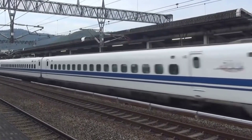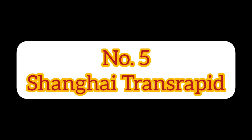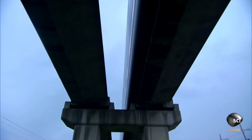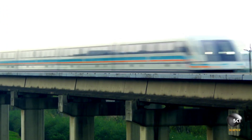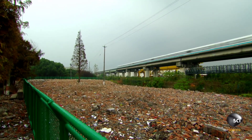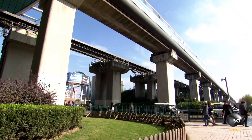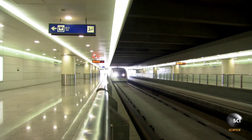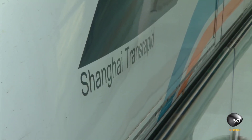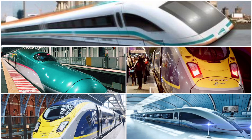And finally, at number five we have the Shanghai Transrapid, which also operates in China. This train uses magnetic levitation technology to reach a top speed of 501 kilometers per hour, making it the fastest train in the world. While it currently only operates on a short track, the Shanghai Transrapid has shown the incredible potential of maglev technology. So there you have it — the five fastest trains in the world. Which one would you like to ride? Let us know in the comments below.